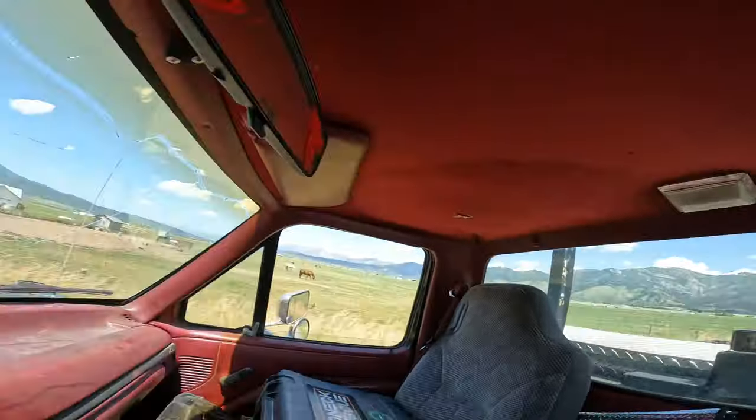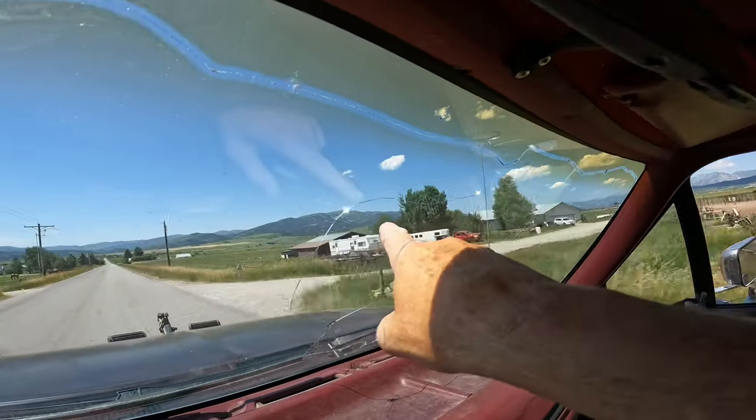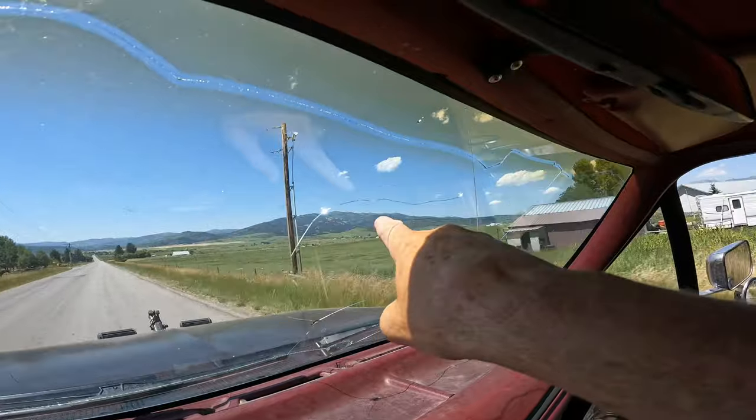So today on Redneck Rescue, we're going up a mountain where a side by side slid off the trail. They're not too far off the road, so we're going to go ahead and just take Miranda and hike the last minute in, but they are right up here on this mountain.